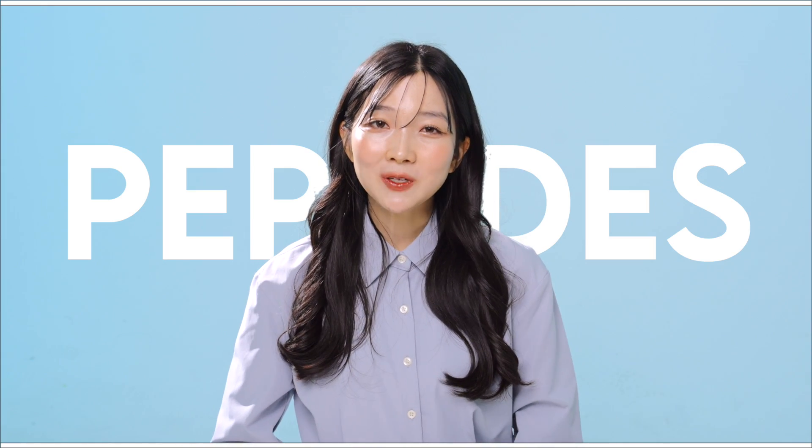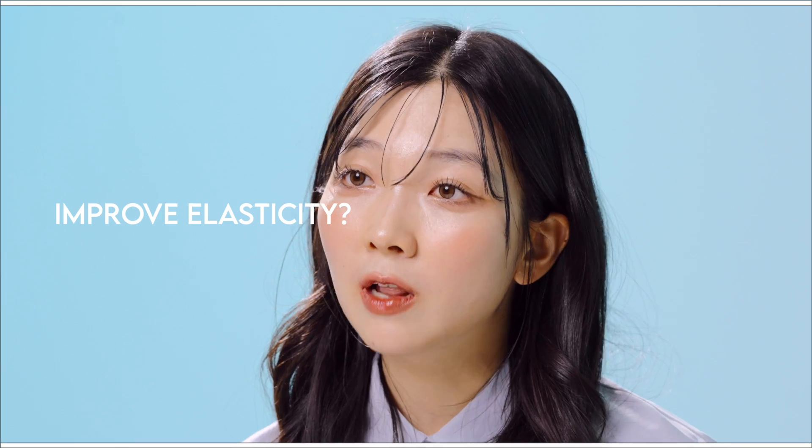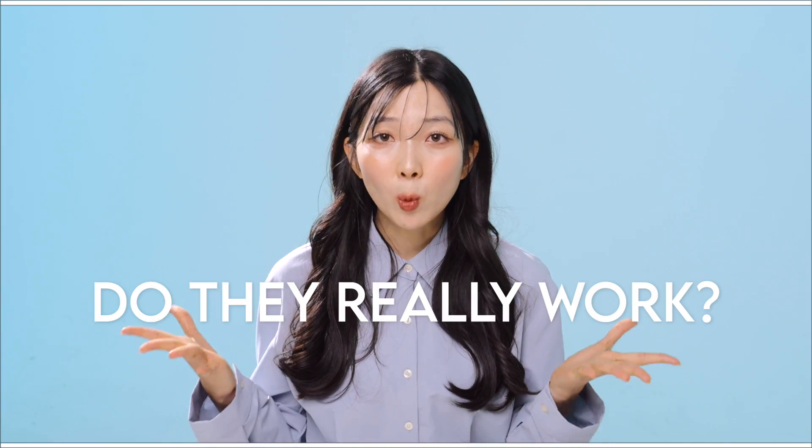Peptides is an ingredient we see a lot in skincare these days. Peptides improve elasticity. Peptides are effective for well aging. Do they really work? Let me analyze it.